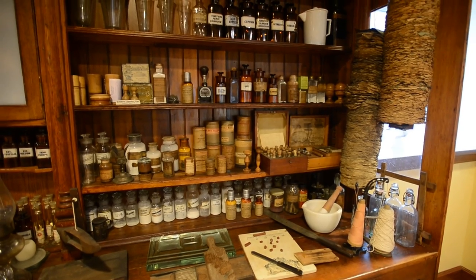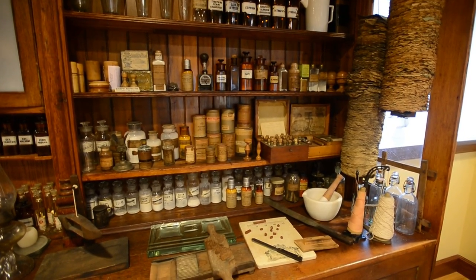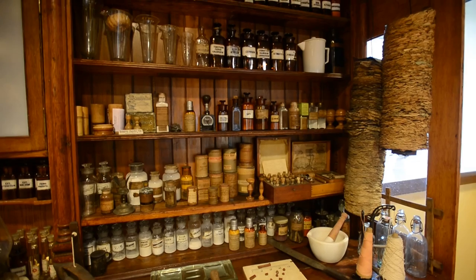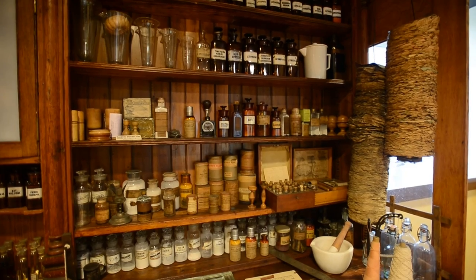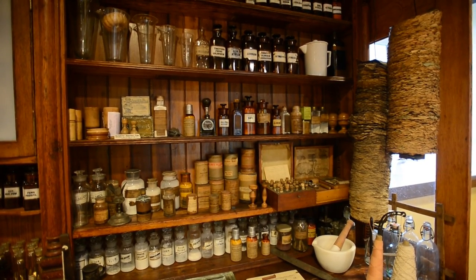This represents the working area of the pharmacy. This would have been out of sight of the public, where the pharmacist compounded their prescriptions in private. You would have had smaller containers of chemicals and crude drugs that the pharmacist needed to make up the pills and powders and liquids that were then dispensed to the patient.